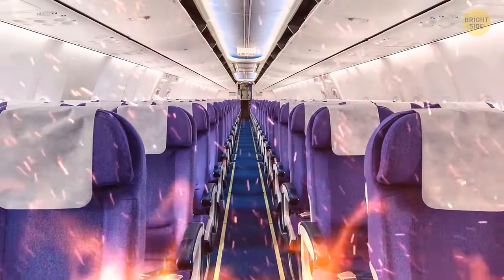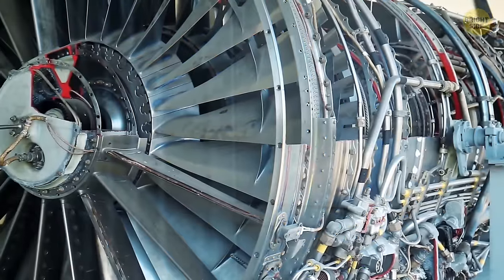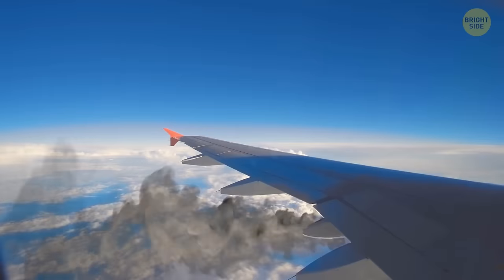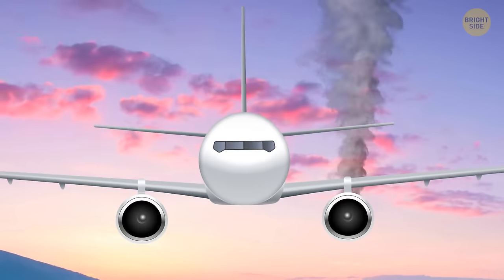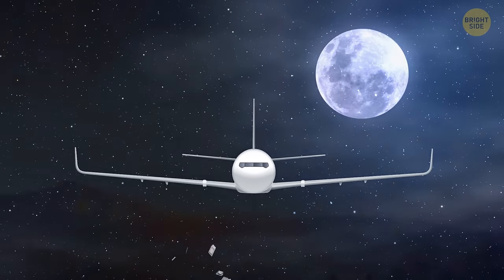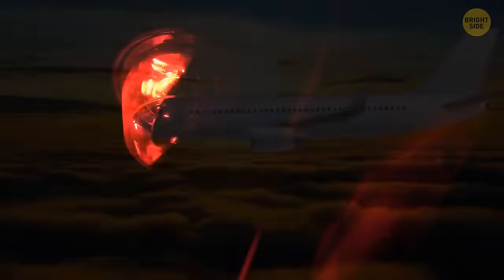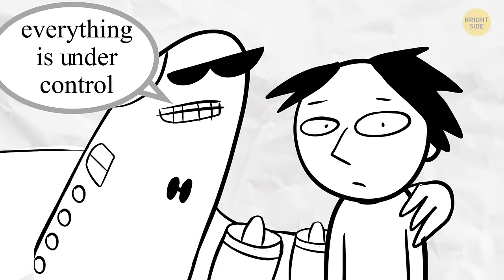Loss of pressure can lead to something way more serious: an in-flight fire. It's not the only reason a fire would break out on a plane — engine trouble or a drop in fuel pressure could also do it. If it's the engine burning, the only thing a passenger can do is stay calm. A plane can fly pretty far even with only one engine left. Modern planes are actually designed to fly for a short distance without any engines at all. If there's a fire, the first thing the pilot will do is try to land as soon as possible.